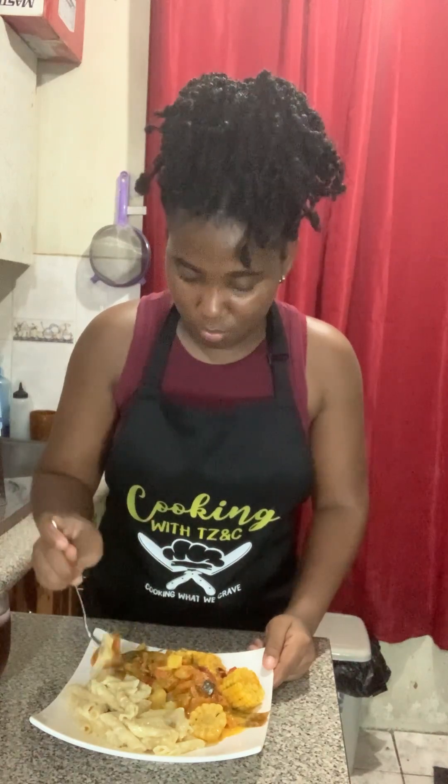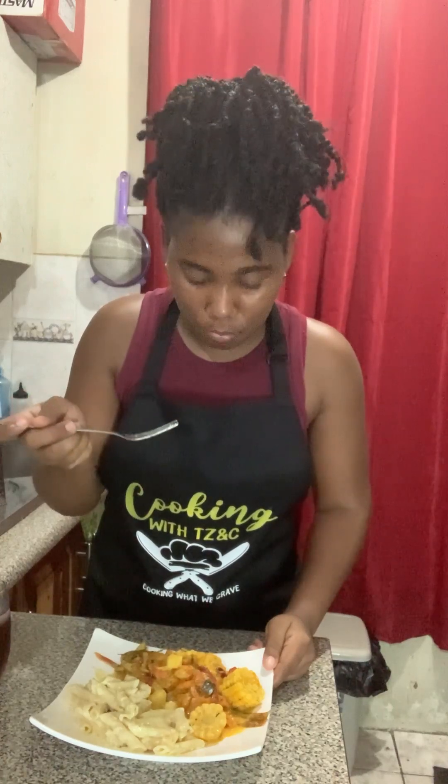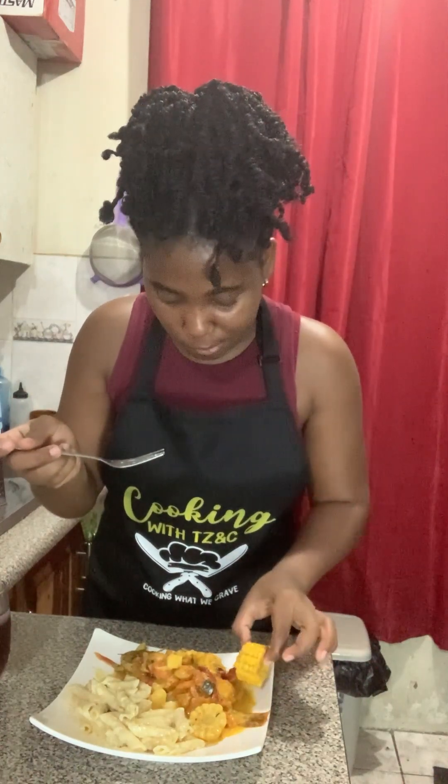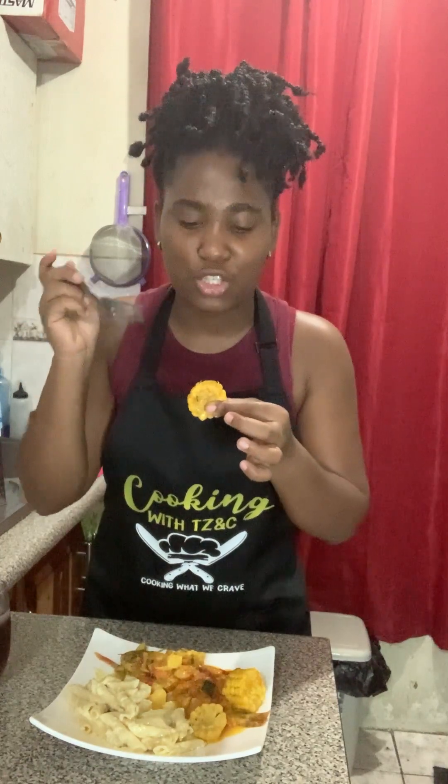It's mostly vegetables because I loaded it up. There's a hint of spice from the sauce — not a lot, just the right amount of spice.